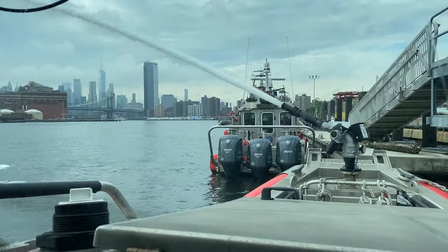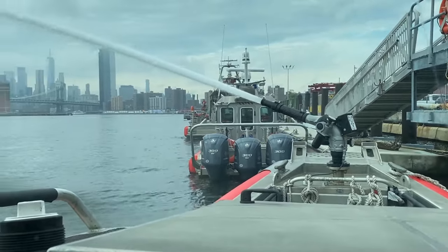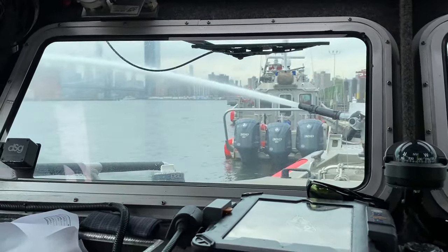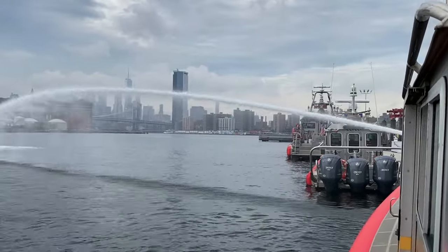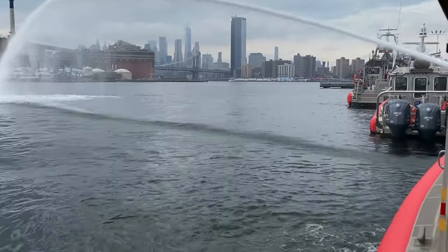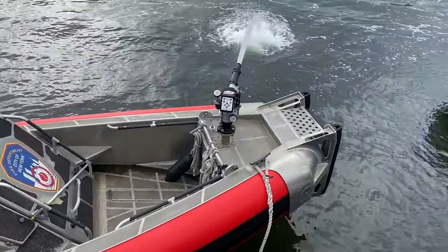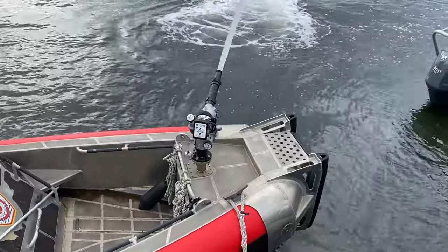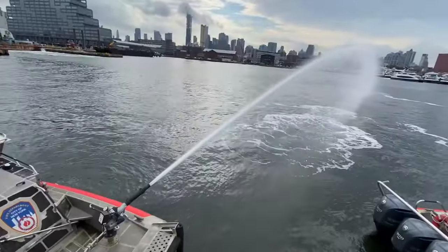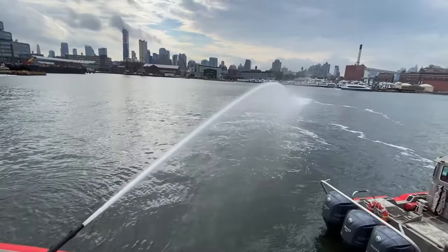As you can see, the Marine Battalion has a pump, so they have the ability to assist in fires. I believe they can get up to about a thousand gallons per minute.